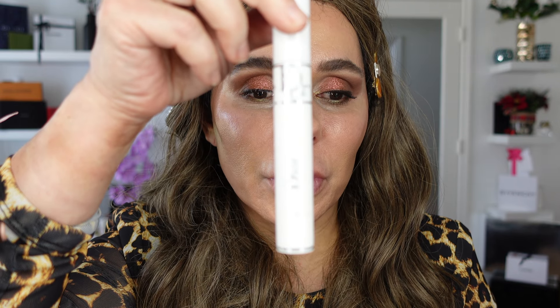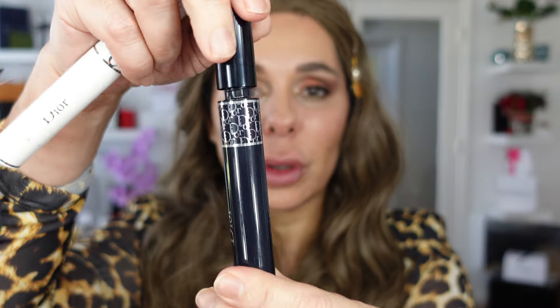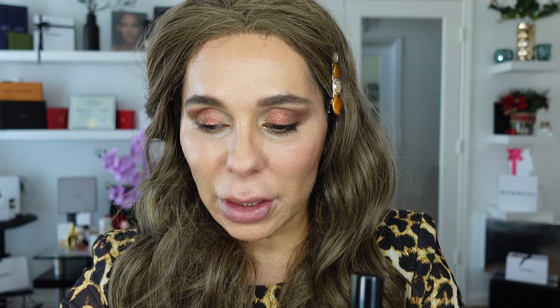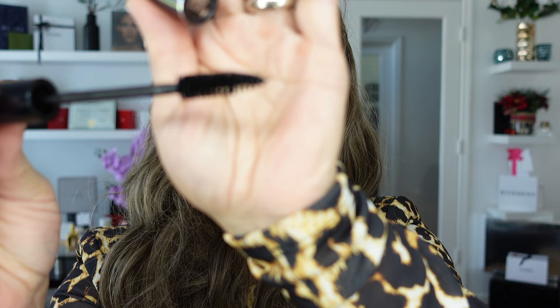I just applied Christian Dior's Maximizer 3D Primer Coat, and now I'm going to apply the Dior Show Waterproof Mascara from Christian Dior as well. I love this brush! From a minimalist eye makeup look, we have come to this stunning eye makeup look.